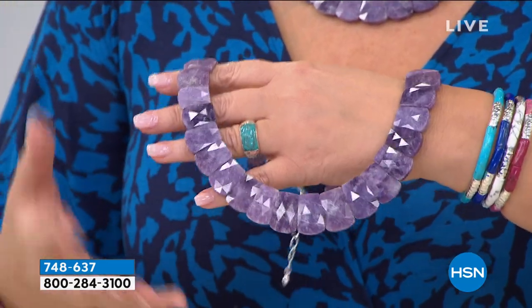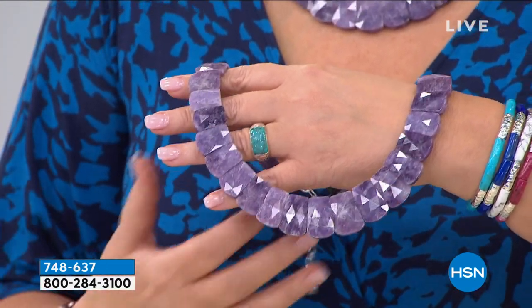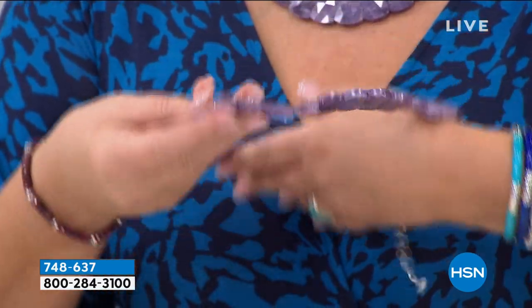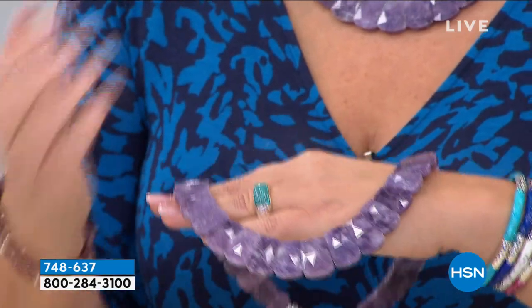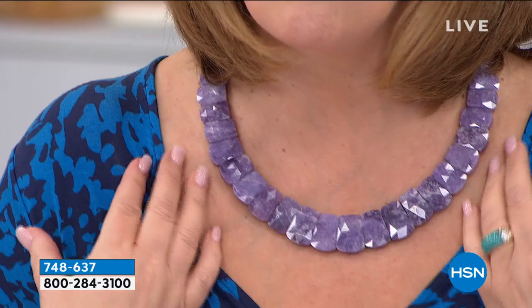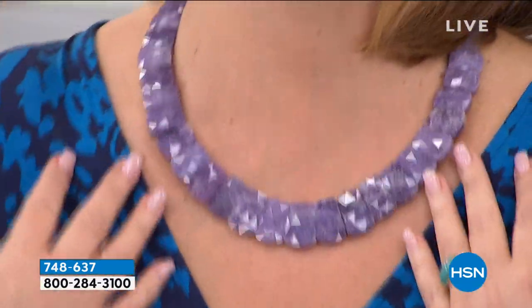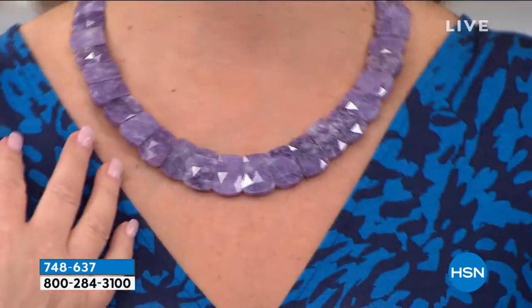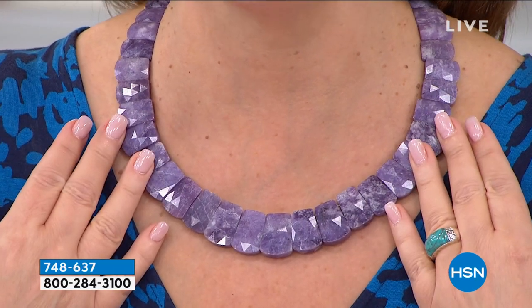Ladies, this is so stunning. I wish you could feel it — it's so smooth when you put it on your neck. It's so amazingly comfortable. You don't fidget with this necklace. You put it on and it's like, oh my gosh. They go all the way up and around your neck. It just melts into your neck. Is that pretty or what?